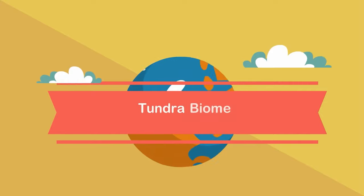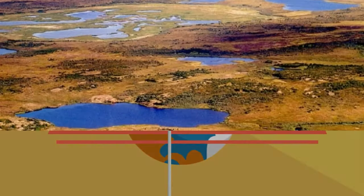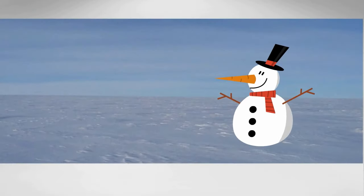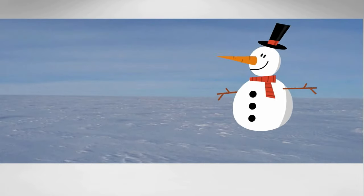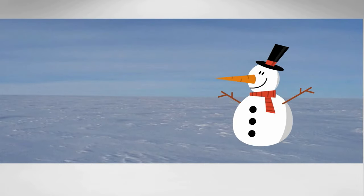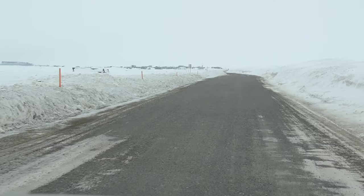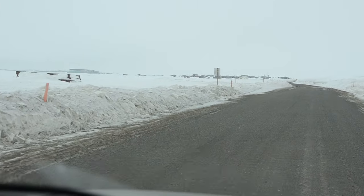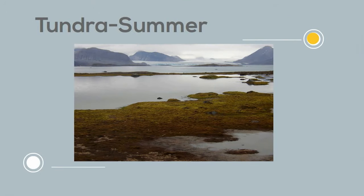In this video I would like to talk about the biome called the tundra. The tundra is found in North America, Asia, and Europe and circles the Arctic Ocean. The tundra is cold and during the winter will have periods of complete darkness for 24 hours. Temperatures can drop to minus 20 or 30 degrees Fahrenheit. In the summer temperatures may rise to 50 to 60 degrees but the soil remains frozen year round. This frozen soil is called permafrost.